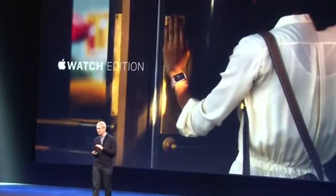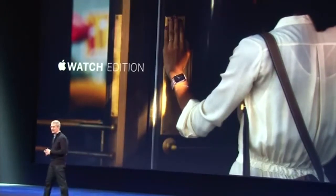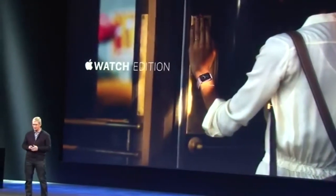There will be limited quantities of the Apple Watch Edition. It is priced from $10,000 and will be available in select retail stores.